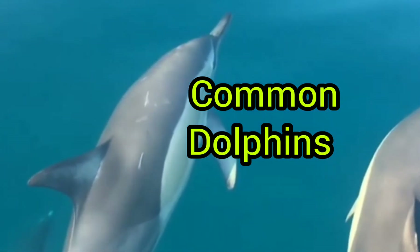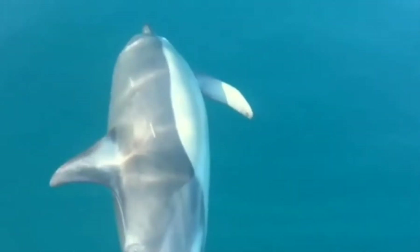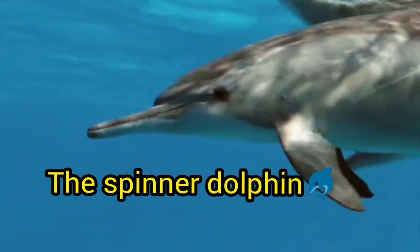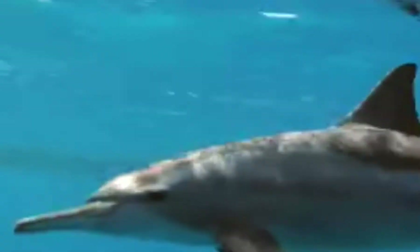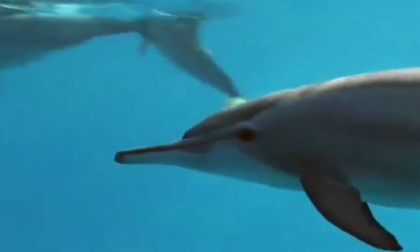They swim really fast — now they are gliding. They travel in super fast pods. This spinner dolphin gets its name from its habit of leaping from the water and spinning rapidly before landing with a splash. These dolphins are very unique.